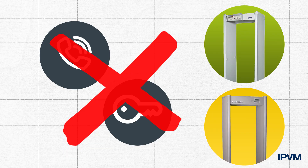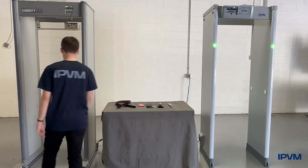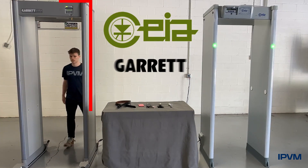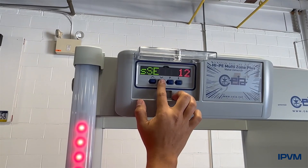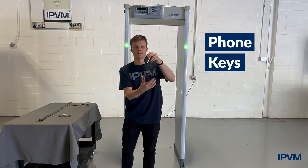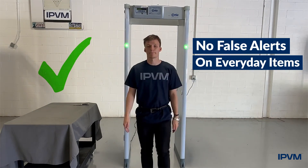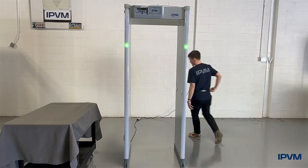But that's just not true. IPVM bought and tested two units from widely used conventional metal detectors — Italy's Chea and USA's Garrett. With simple tuning from IPVM, these units were able to reliably not false alert on keys and phones, even large ones or multiple phones, while being able to correctly alert on larger weapons.